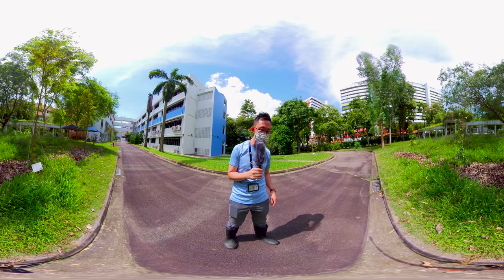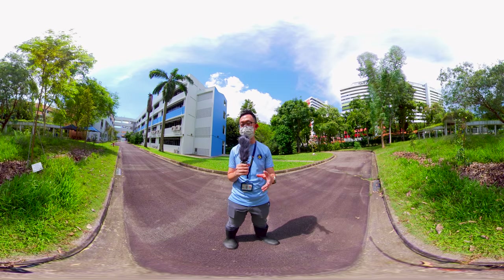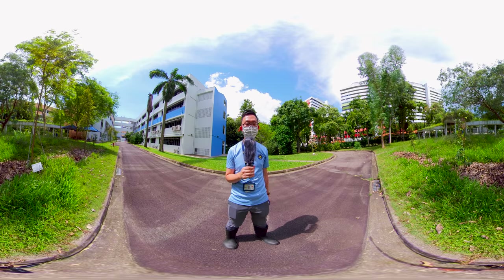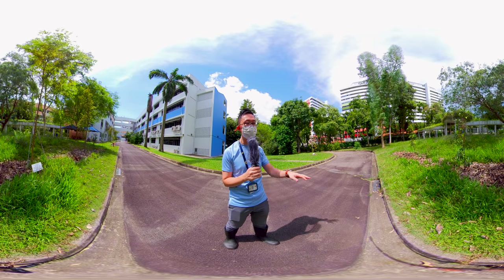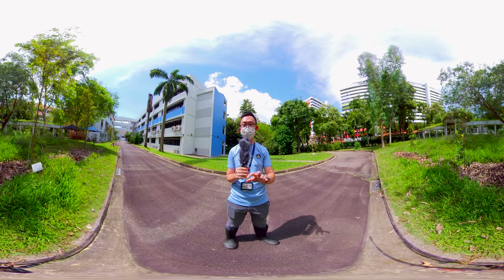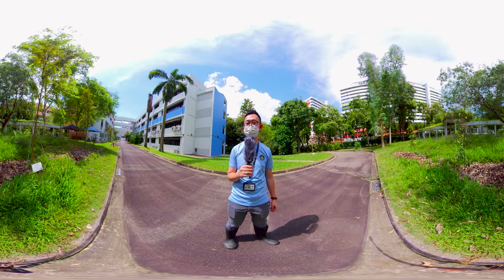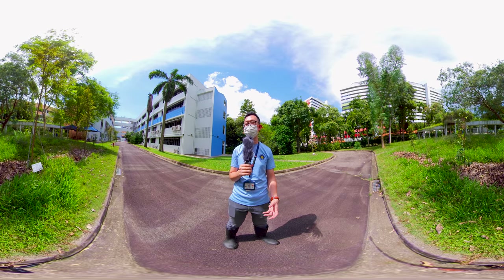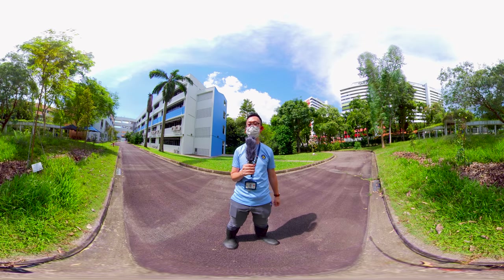Just behind you, you can also see piles of dry leaves. These are leaves swept by the cleaners from all around the school, and we asked them to put the dry leaves over here so that this creates a nutrient cycle — allowing nutrients to go back into the soil for the plants. This is another point we use to teach students about the cycling of nutrients and the importance of soil health.